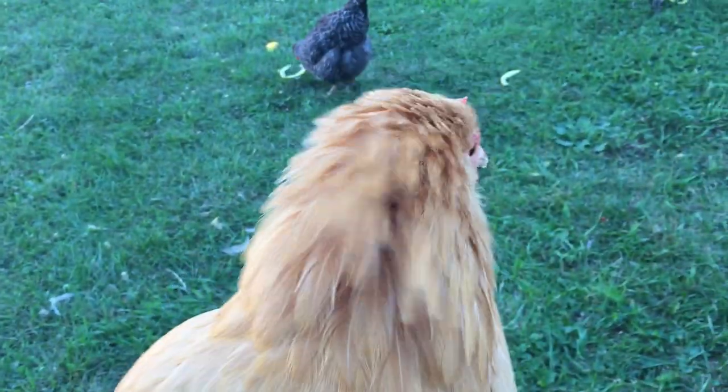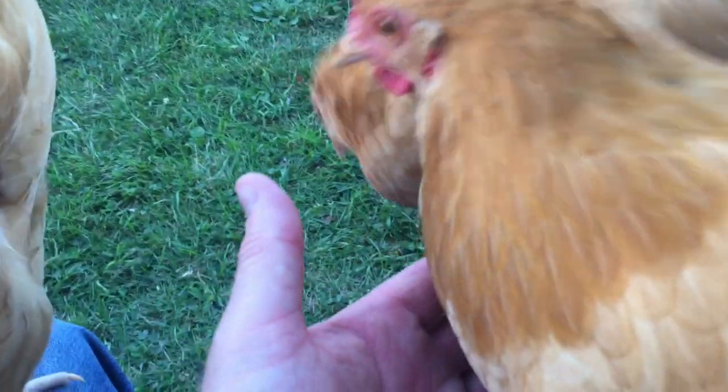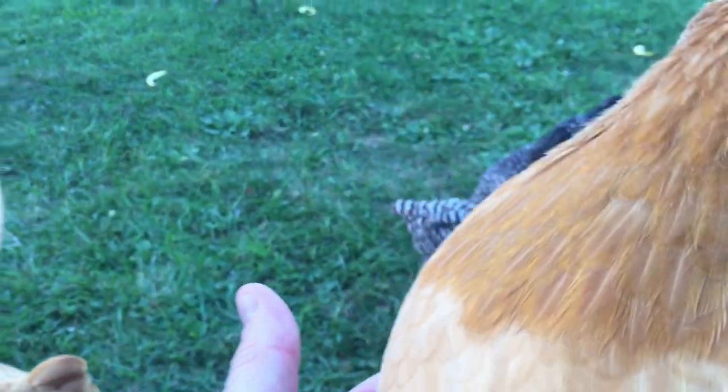See the beautiful plumage that they've got. And some of them — look how dark this one is around her head. Just gorgeous.